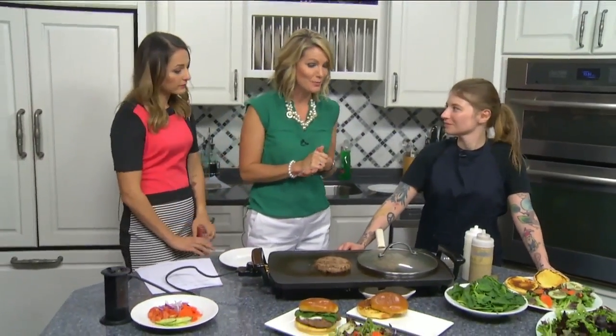Listen to that sizzle — they're going to love it. We're back in the Daytime Kitchen with Jen Witz from FBS Cafe and Spirits, and we're making lamb burgers.